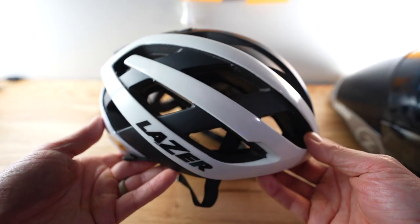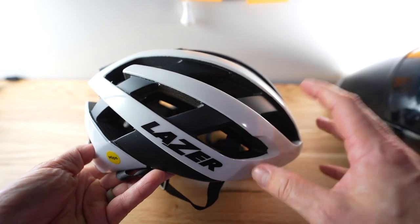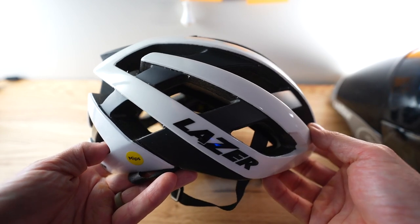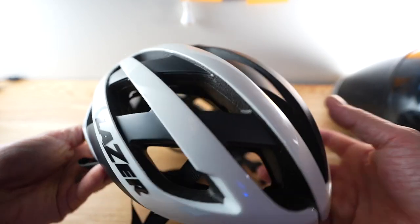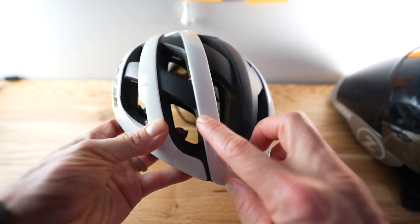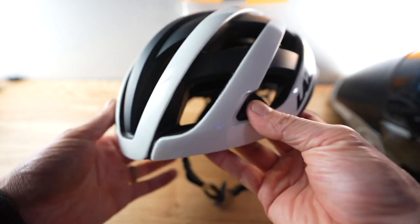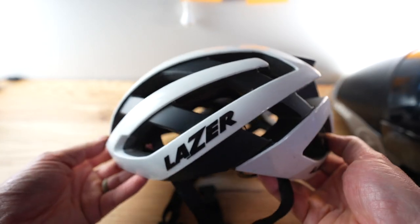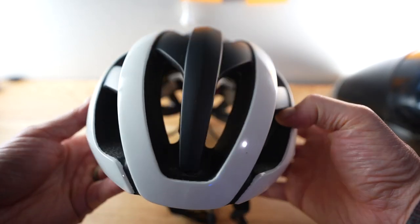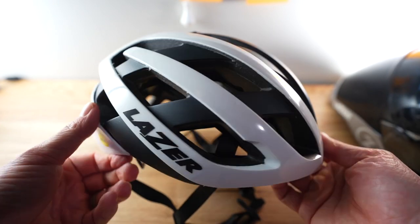Before we get into all that, let's explain all of the different options available to you. First, this is probably what you've got — a standard road helmet. A standard road helmet is going to be the lightest option. It's the most common and it's what you probably purchased when you got your bike. It's going to be really comfortable because it has a lot of big vents to cool your head, and because it's so light it's easy to maneuver your head around. But the downside is that it isn't very aerodynamic at all.